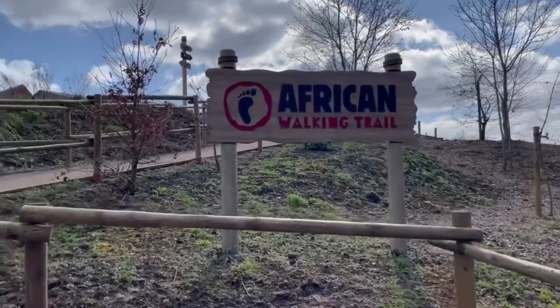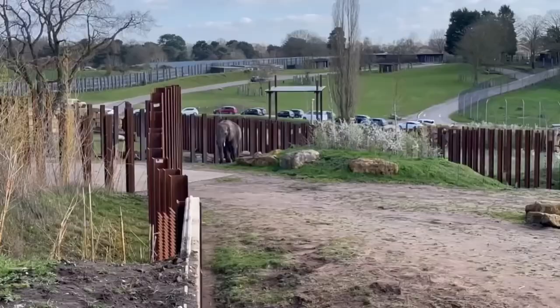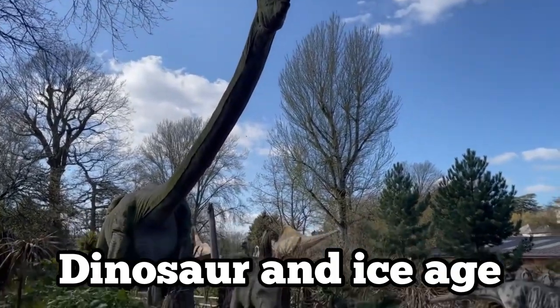The final animals we went to see were the elephants and giraffes again on the African walking trail. After walking up a steep hill you come to the point where you can view them on foot, along with all the animals in the first part of the safari. We were running low on time so we had a quick look around the dinosaur and the ice age areas before leaving.